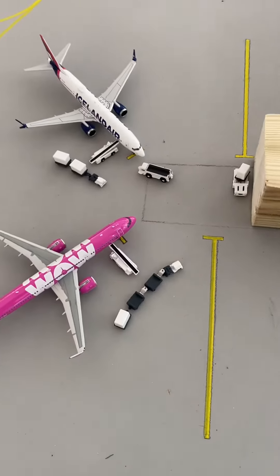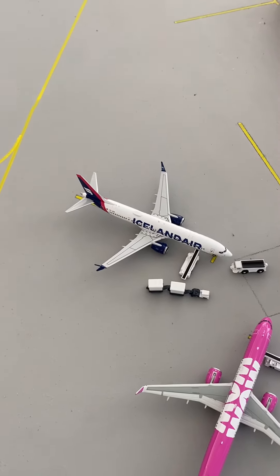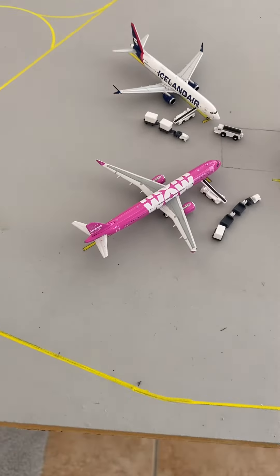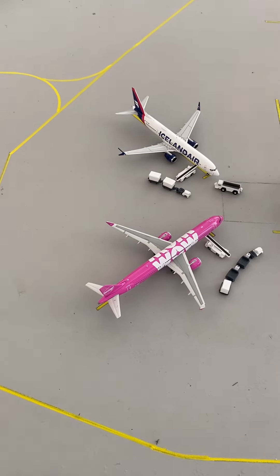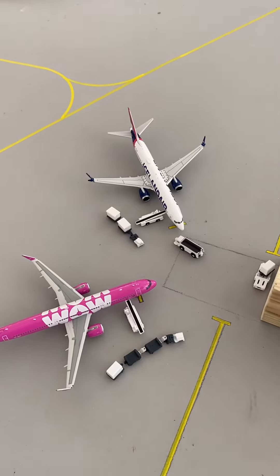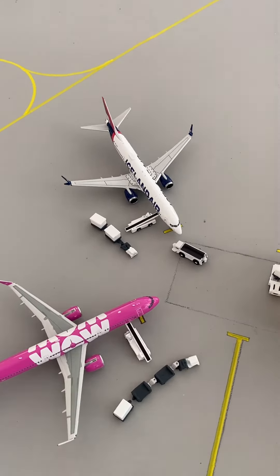Moving over, the Icelandair 737 MAX 8 and an Air A321 are both getting their baggage on board and will be ready to head out to Reykjavik Keflavik. Both of them are flying on the same route today.